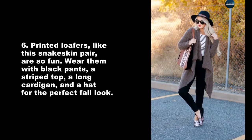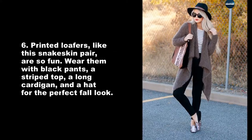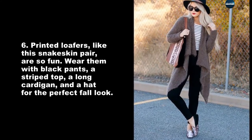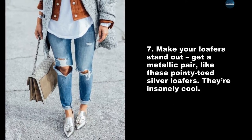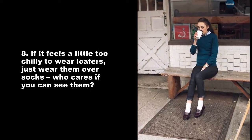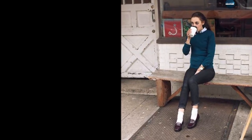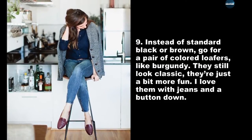Printed loafers like a snakeskin pair are so fun — wear them with black pants, a striped top, a long cardigan, and a hat for the perfect fall look. To make your loafers stand out, get a metallic pair like pointy-toed silver loafers — they're insanely cool. If it feels a little too chilly to wear loafers, just wear them over socks — who cares if you can see them.